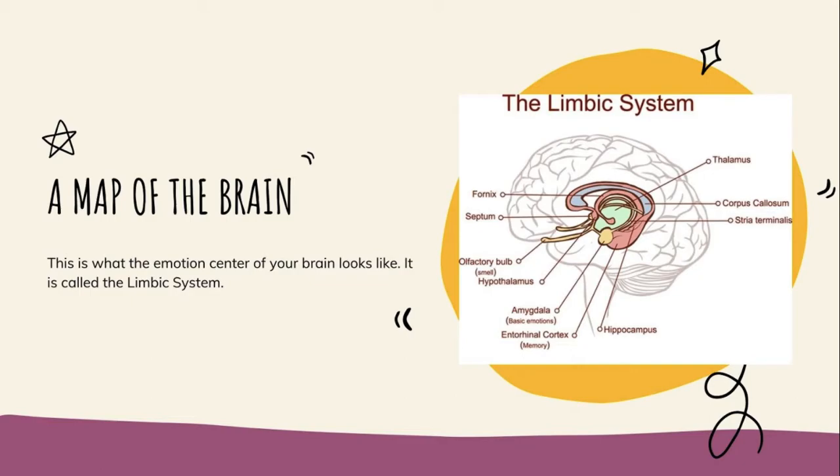Here is a map of the brain. This is what the emotion center of your brain looks like — it's called the limbic system. It's an emotion center because it's literally in the center of the brain. If you look at where it's located, it's really deep and central, which means it's one of the first parts of the brain ever developed when we were evolving. So it's very vital, very automatic, and has been part of who we are since the caveman days.